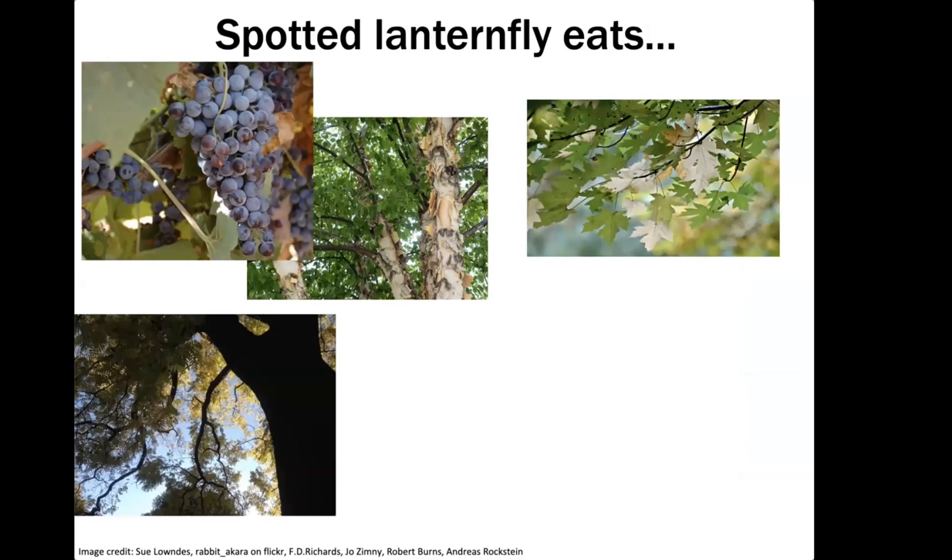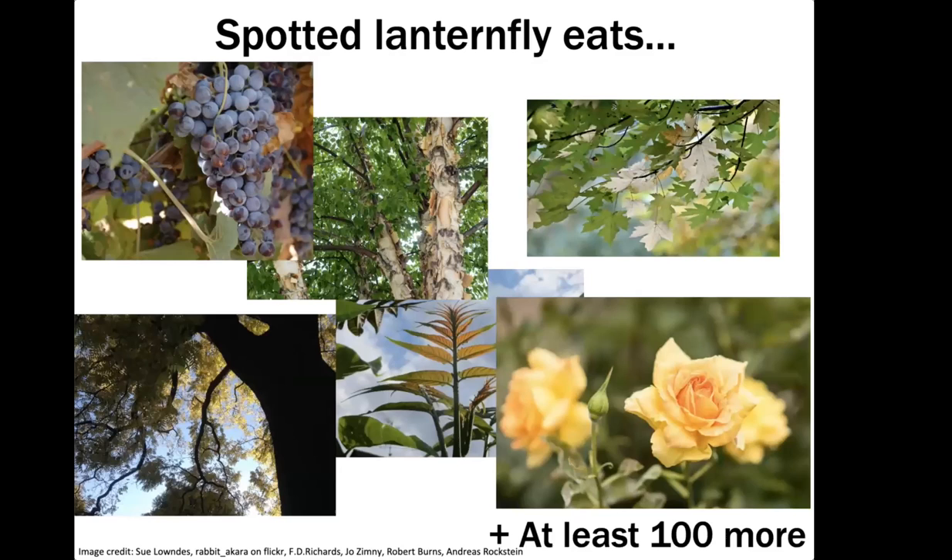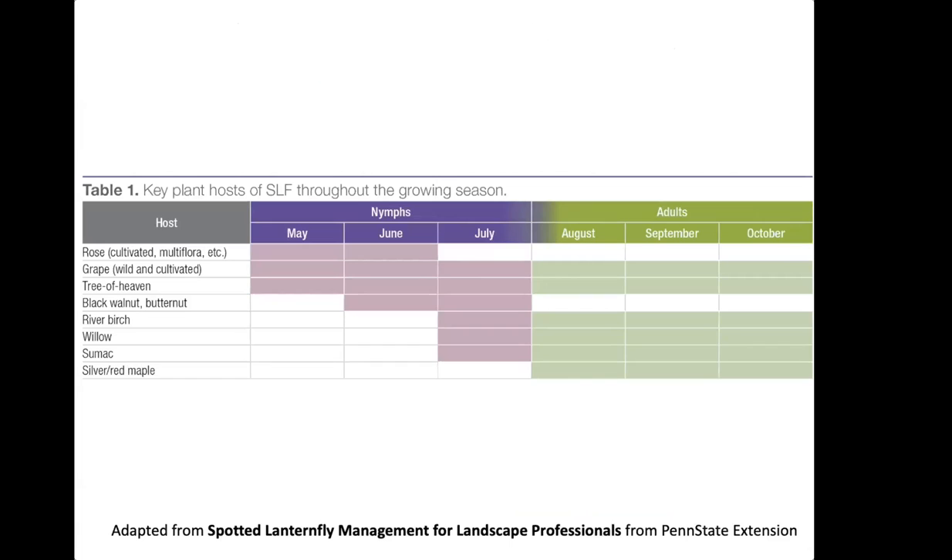They eat a wide range of plants — grapes, river birch, maple, black walnut, tree of heaven, roses, and over a hundred other species. These are true generalist insects. They switch host plants throughout the growing season, which is important for monitoring. You may want to focus your survey efforts on different trees at different times of year. This chart is from Penn State Extension, which I recommend checking out if you are monitoring for Spotted Lanternfly.